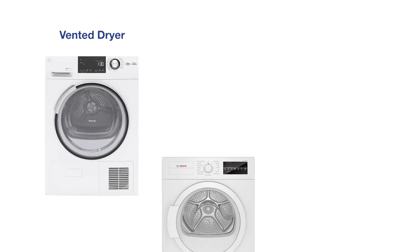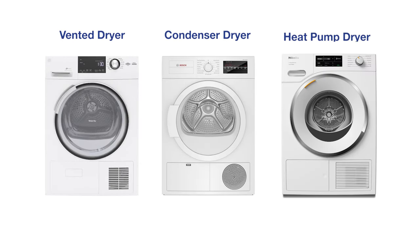You now have three dryer choices: vented, condenser, and heat pump. In this video, I'll explain the pros and cons of each along with examples.